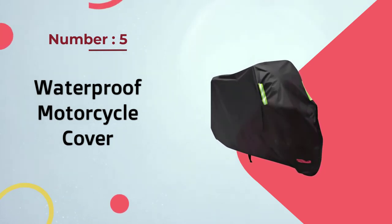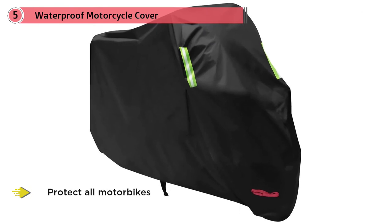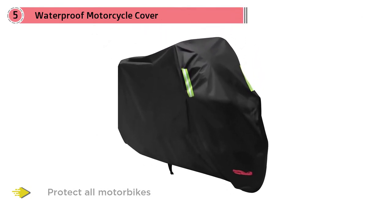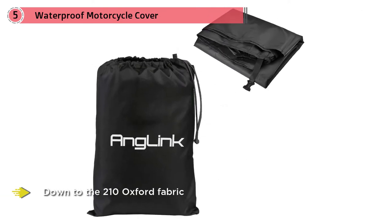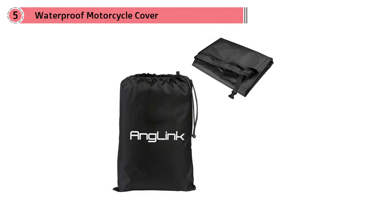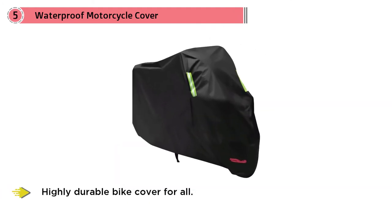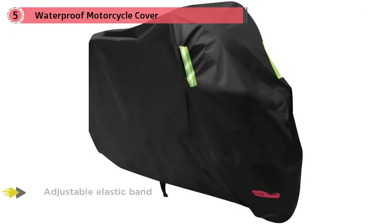Number five: waterproof motorcycle cover. This is a prime example of how to make the best waterproof motorcycle cover that will protect all motorbikes from the most extreme weather. It's waterproof due to the 210 Oxford fabric and the manufacturers' precise two-thread stitching, which culminates in a highly durable bike cover. The adjustable elastic band along with the windproof buckle design will help protect the bike in the windiest of conditions.